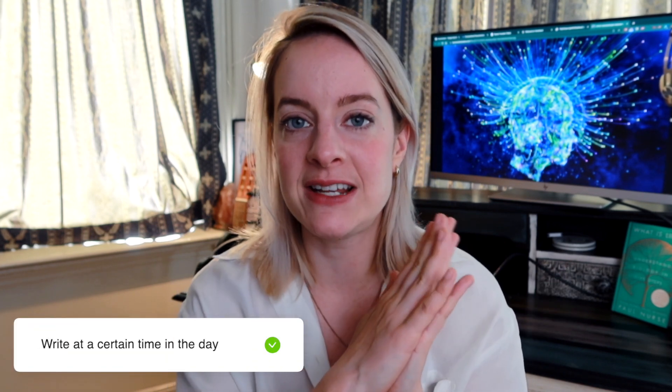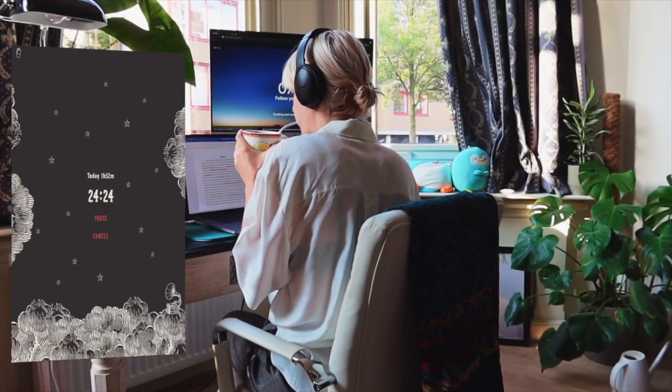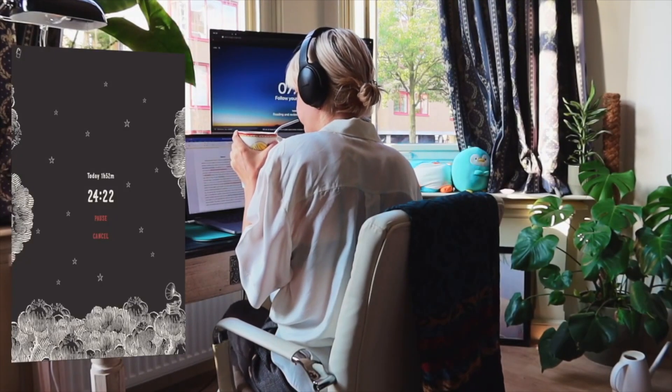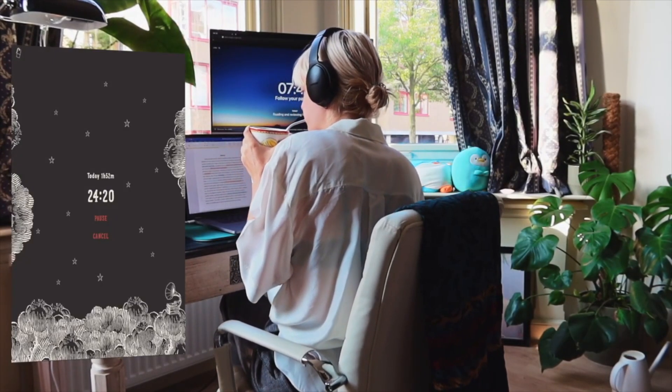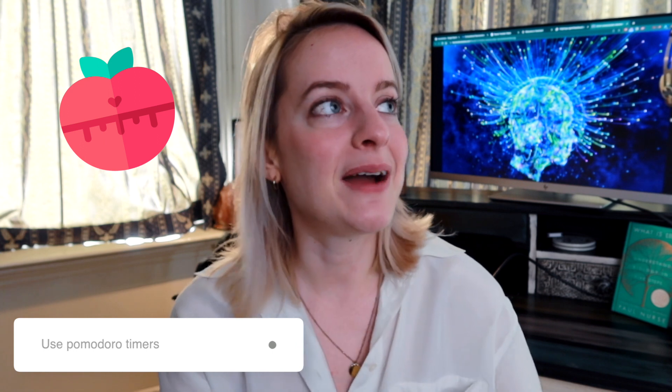The second tip is: if you have a longer time period to write, write at really set points in the day. Writing is something we easily forget to do, so if you are a morning person, take two hours in the morning and really dedicate that time to writing. If you get into the flow, you can always decide to continue writing a little bit longer.